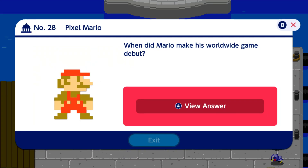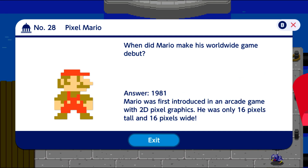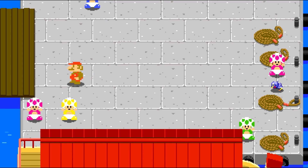There's some pixel Mario trivia here — sometimes there will be trivia about the characters and not the events or the Olympics themselves. When did Mario make his worldwide game debut? That would be 1981. Mario was first introduced in an arcade game with 2D pixel graphics — he was only 16 pixels tall and 16 pixels wide. I know my Super Mario trivia!